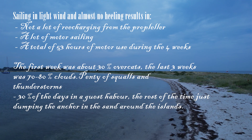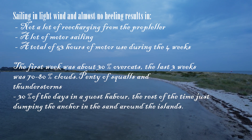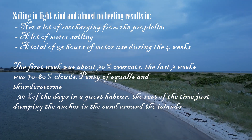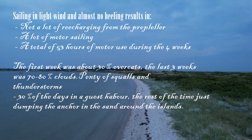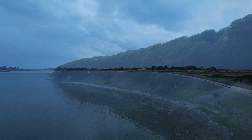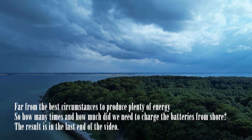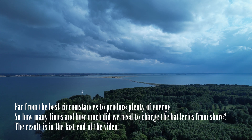Sailing in light wind conditions and almost no heeling results in not a lot of recharging from the propeller, and a lot of motor sailing — a total of 53 hours of motor use during the four weeks. The first week was about 30% overcast, the last three weeks about 70–80% clouds, with plenty of squalls and thunderstorms. 30% of the days were in guest harbors, the rest at anchor in the sand — far from ideal circumstances to produce plenty of energy. The result is at the end of the video.